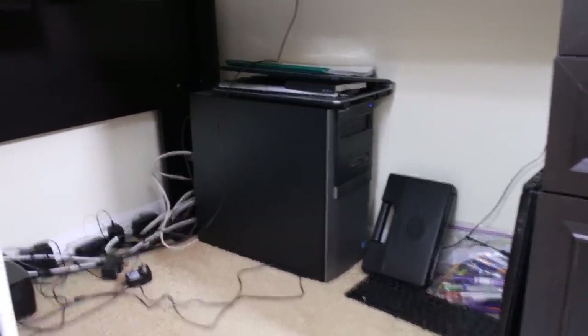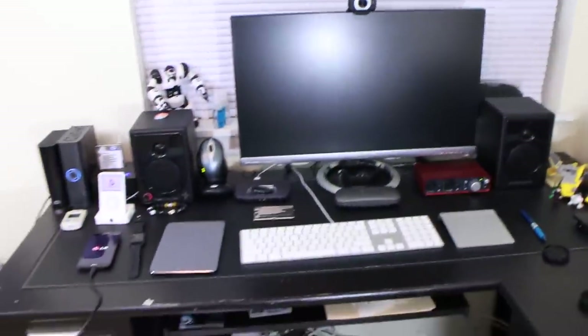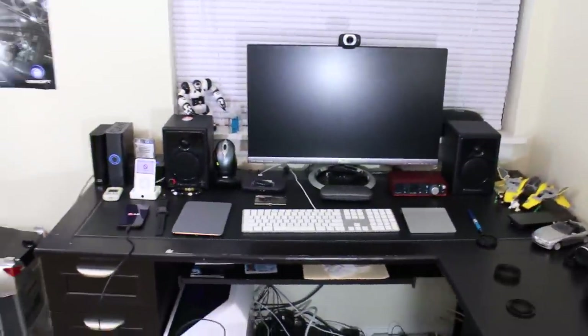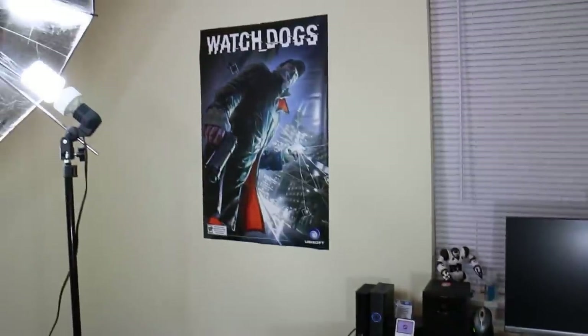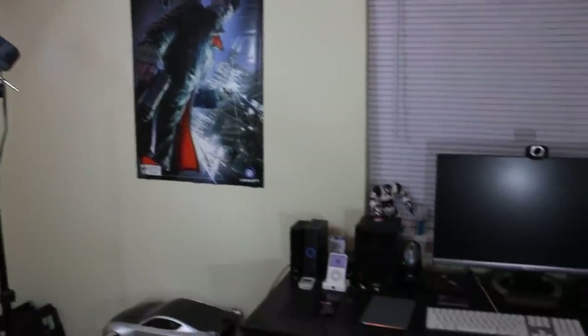Over in the corner you can see some pins and markers, but never mind that. So you guys get a chance to take a look at my setup — it's kind of a basic setup with some added features and extras. You get a chance to see where I work.